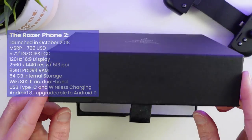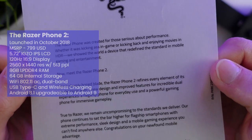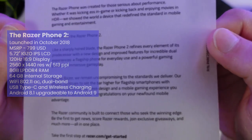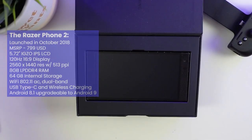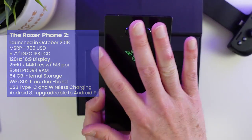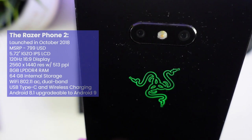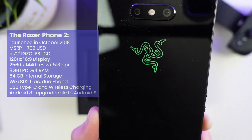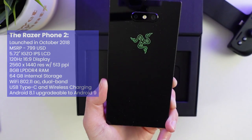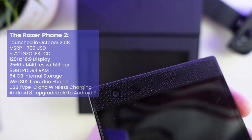Say hello to the Razer Phone 2, Razer's second attempt at building a flagship phone designed with gamers in mind. Please excuse the beating this poor device has received — I picked this up second hand, as it's a device I've wanted to add to my collection for some time. The Razer Phone 2 launched in October of 2018 for $799 US dollars, positioned as a flagship phone meant for those who game. So what did $799 in 2018 get you?